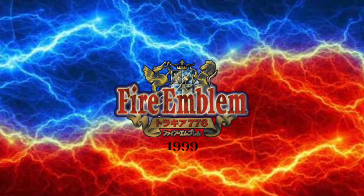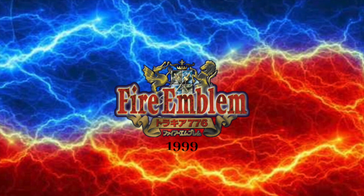1999: we have the words Fire Emblem in red-orange text with white outline and purple drop shadow. Below that, we have a map with orange and gold Japanese text. Behind the words Fire Emblem, we have the coat of arms.